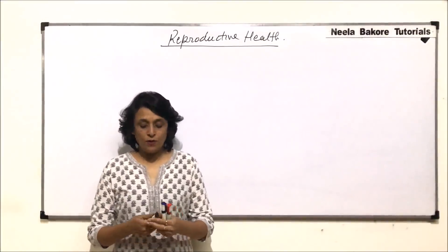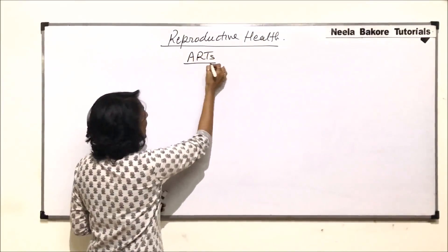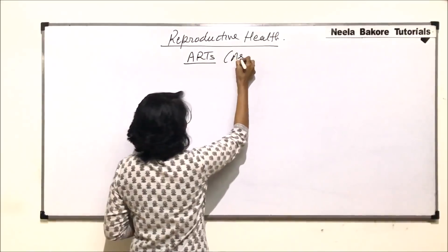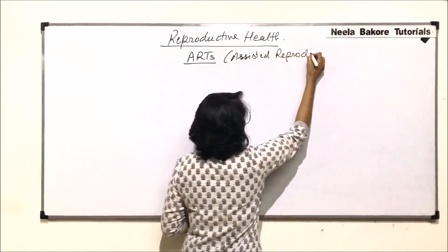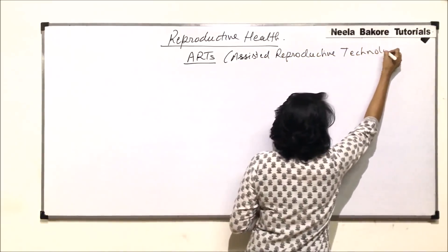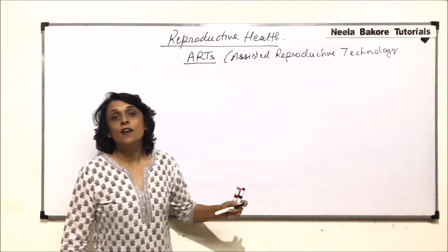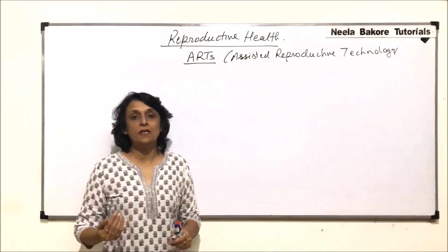In this part we'll talk about ART. ART basically stands for Assisted Reproductive Technology. These are various methods which are used to assist couples who are not able to have children for various reasons.